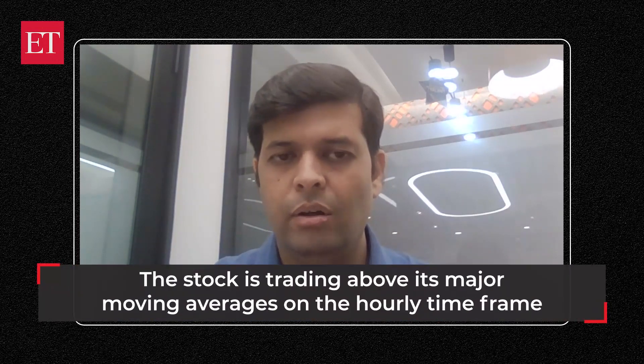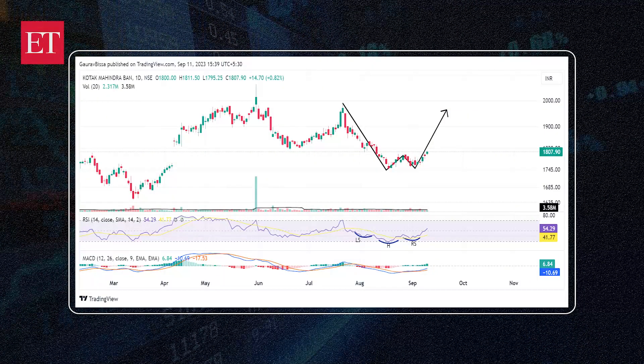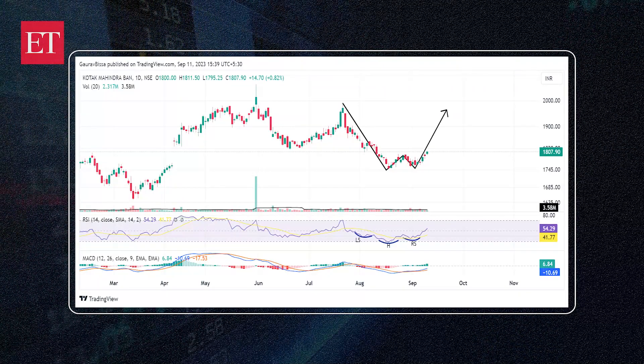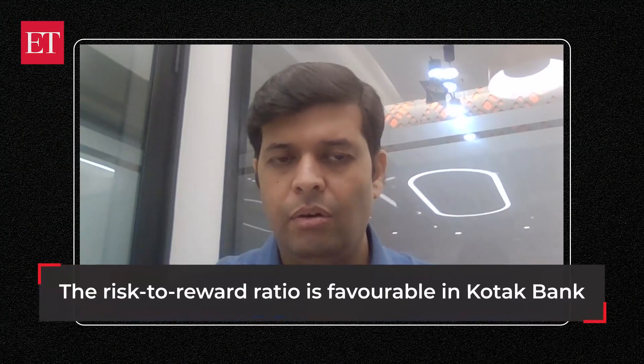On the hourly charts, the stock is forming a small rounding bottom pattern that can also give a new push to the stock price. All in all, this looks very stable — something that can provide a cushion even if there is some correction in Nifty or Bank Nifty. Since it is near a strong demand area, this one is very much in favor.